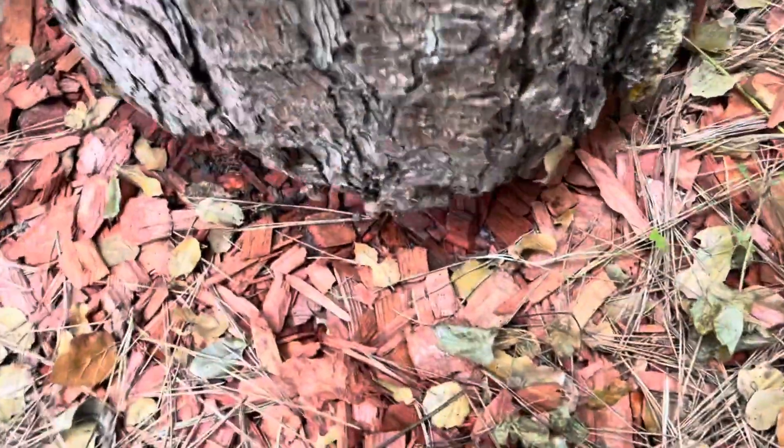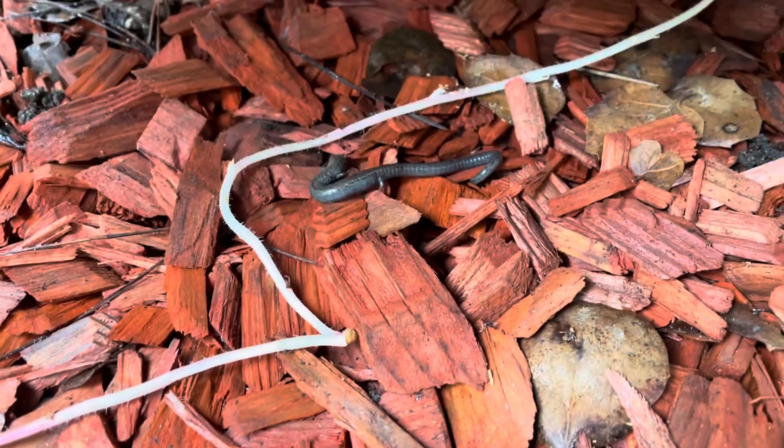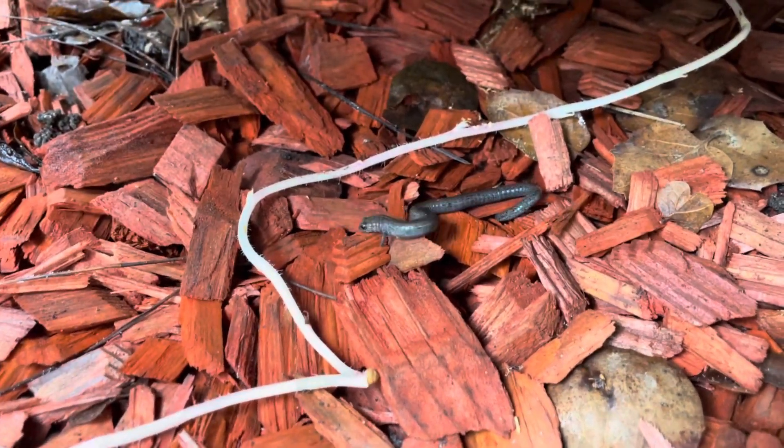Salamanders are found wherever they can hide, in cool, moist places. Next rainfall, take a look at what's living under rocks and logs. Be very gentle with these species. Their skin is very sensitive and potentially toxic. It's best to just look from afar. Stay safe and stay creepy. See you next time on the next Bug Out with Bree.